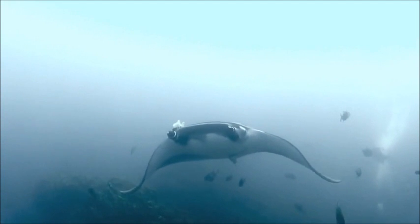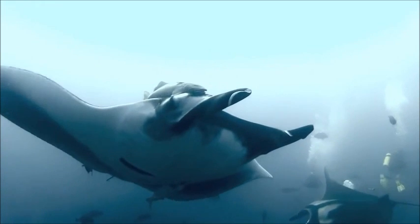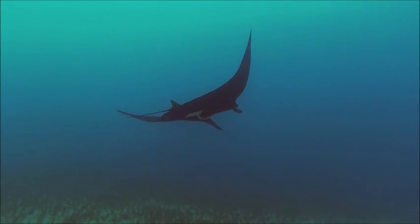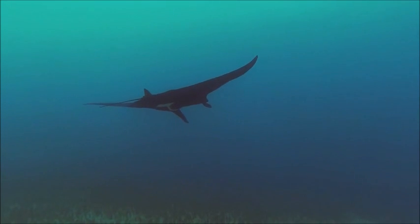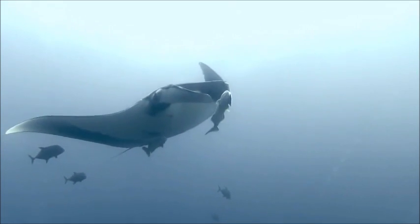Many mantas will congregate on coral reefs and upwelling zones at points where currents bring an abundance of plankton. Each week a manta consumes 13% of its body weight in plankton. They migrate from one plankton-rich area to another and feed near the surface.